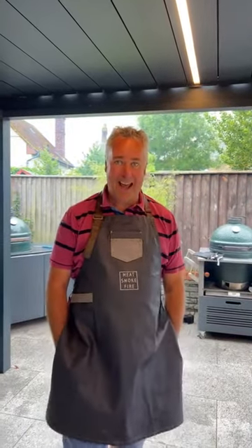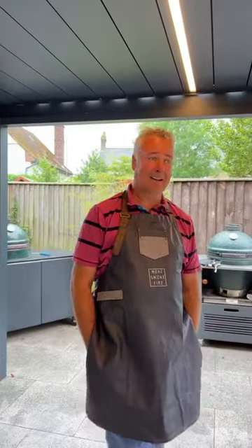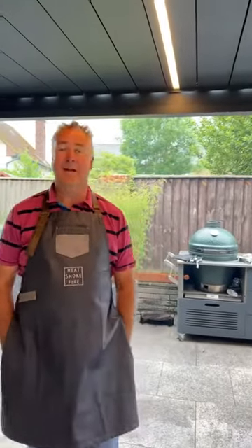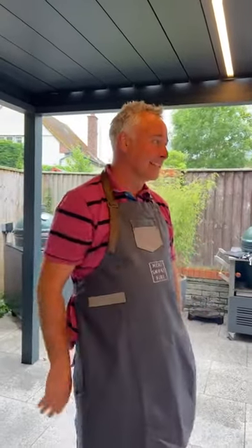Morning! Nick from Meetsmoke Fire here on a beautiful sunny day. We had a class yesterday. Helena's interrupting — she's got the iPad upside down, that's why. Shall we start again? Morning, Nick from Meetsmoke Fire. We've got Andrea who's out of practice.